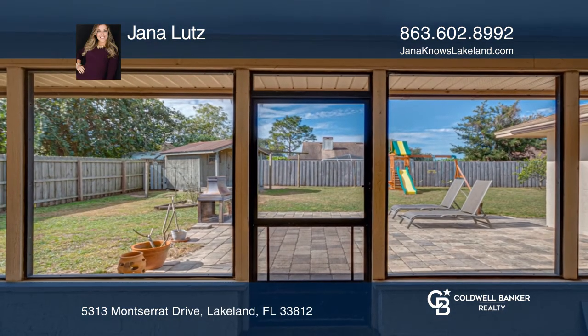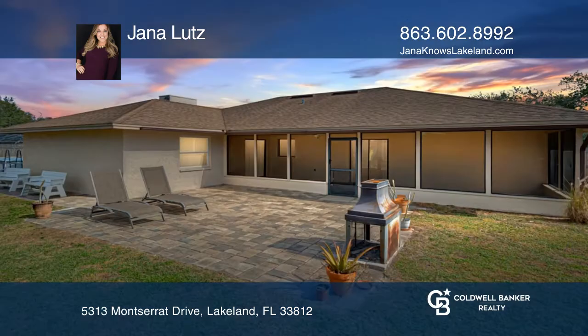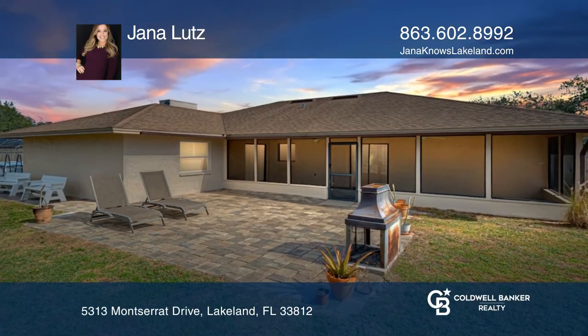The backyard is complete with a swing set, pool, and lots of great space for entertaining. Learn more when you tour with Jana Lutz.